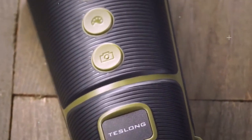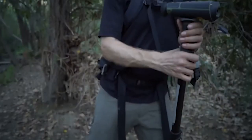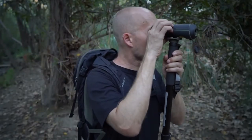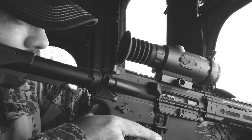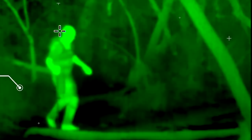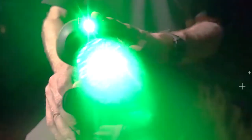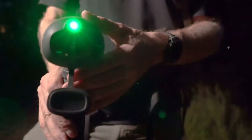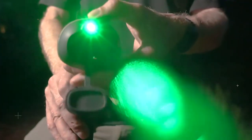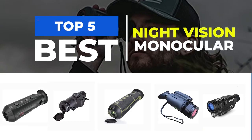Night vision monoculars are essential tools for anyone who needs to operate in low-light conditions. They are particularly useful for outdoor enthusiasts, hunters, law enforcement officers, and military personnel. If you're seeking to improve your visibility in low-light environments, whether it's for wildlife observation, property surveillance, or simply being able to see ahead of you at night, reliable night vision monoculars are a must-have. To assist you in selecting the right products, we have compiled a list of the top 5 best monoculars in this video.